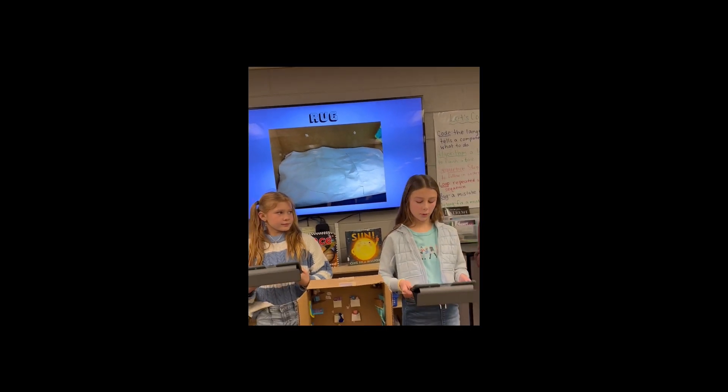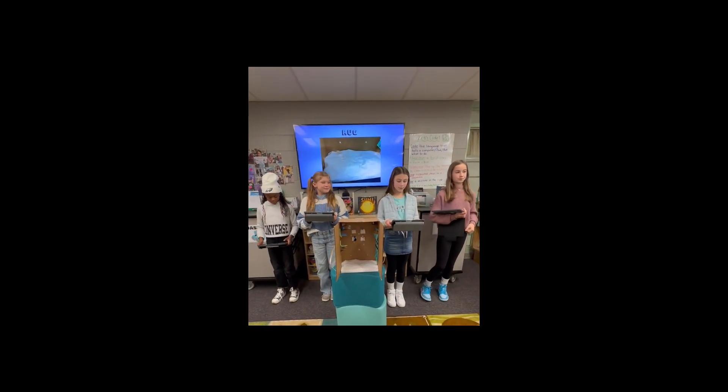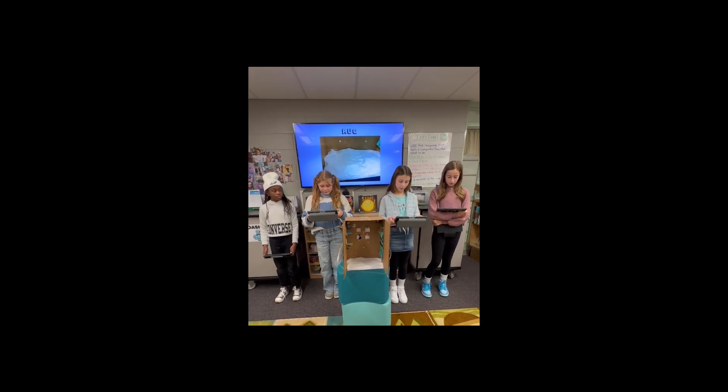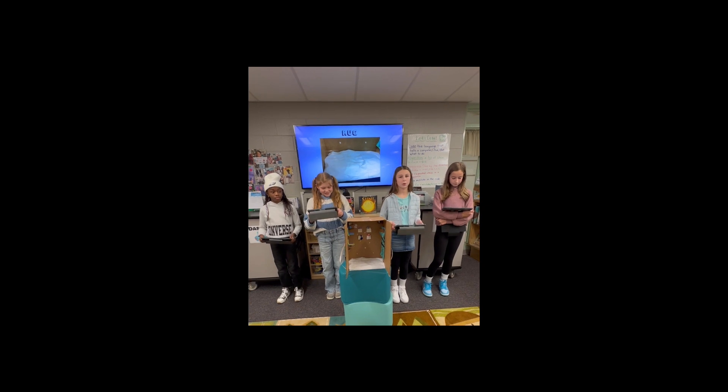The rug. The rug is to keep our astronauts' feet cozy and not cold. This might simulate the feeling of being in your home on Earth. The rug in the model is made out of 100% paper, duct tape, glue, and pom-poms.